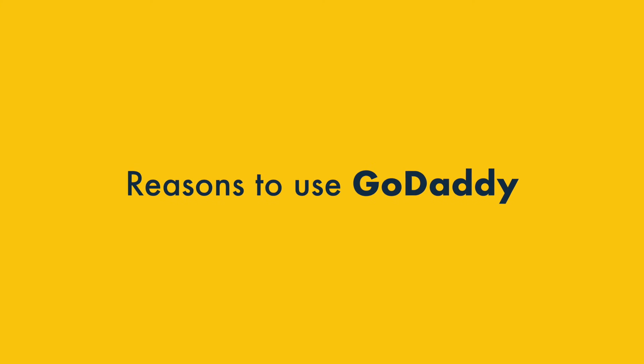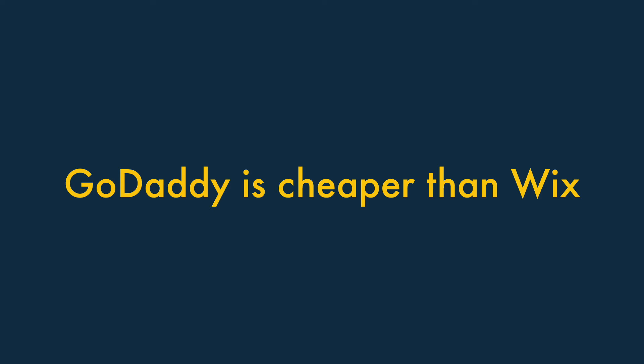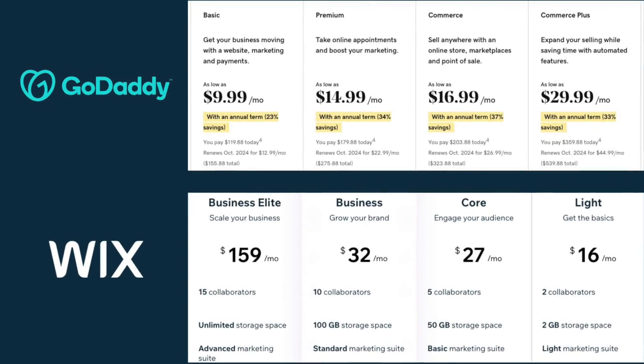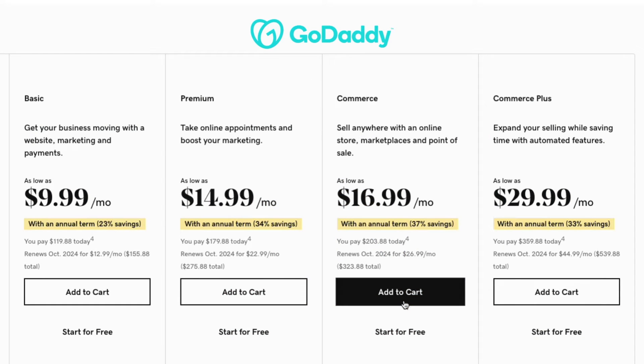OK, so here's where GoDaddy beats Wix. One. GoDaddy is cheaper than Wix — it can currently be used at a lower price point than Wix. So if you're particularly budget conscious, then it may be the better choice.